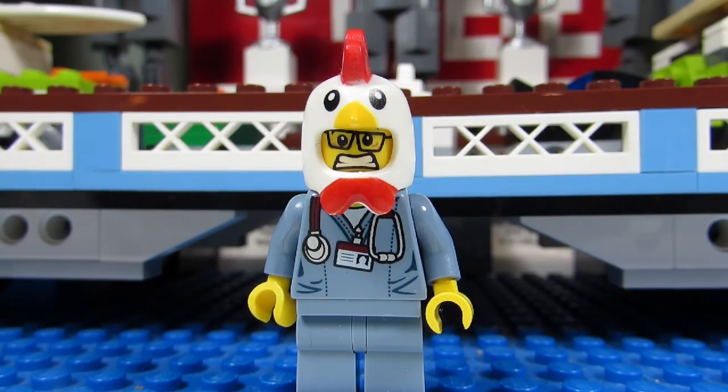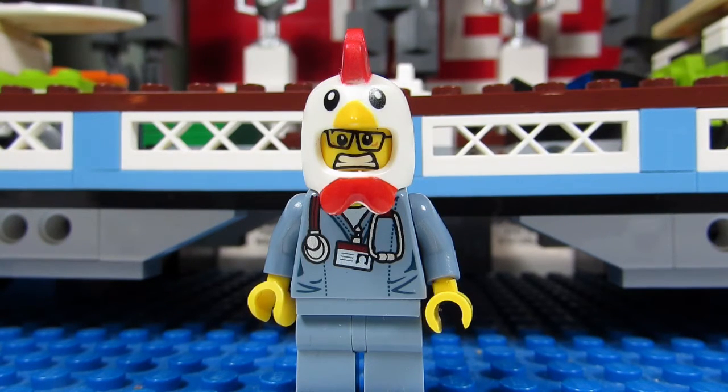Normally I would be all over a set like this because of the number of pieces it has. I love a big set, but I passed on getting the LEGO Ferris wheel. I just didn't think I had a place for it in my LEGO room because it's a huge set height-wise. It also didn't match any of the themes that I have in my LEGO collection.